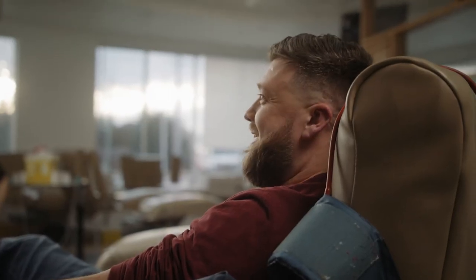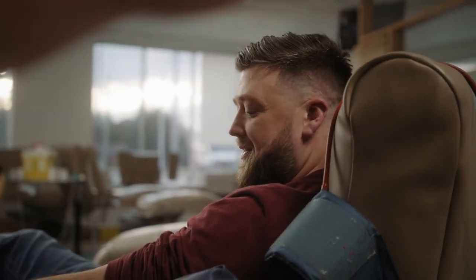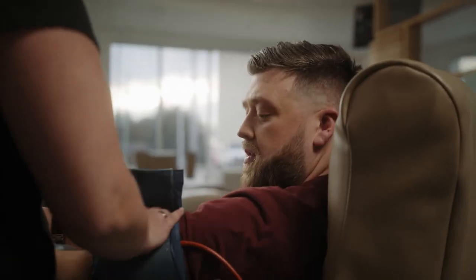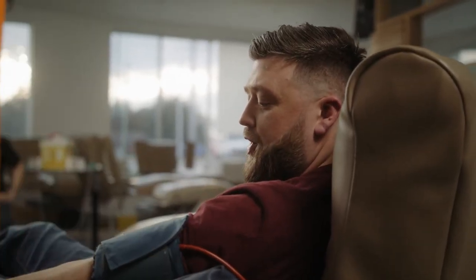This is your first time donating plasma? It is. Great, thank you for coming in. So I'm just going to check for your veins. Perfect — I'm sure they're good looking veins.